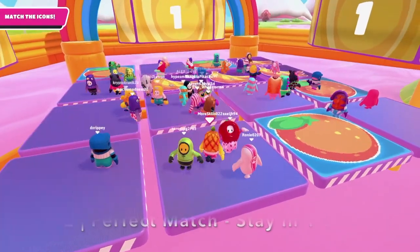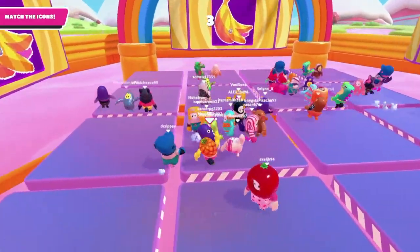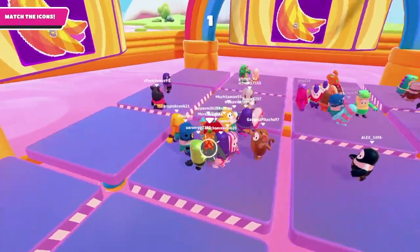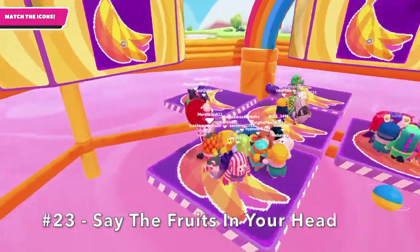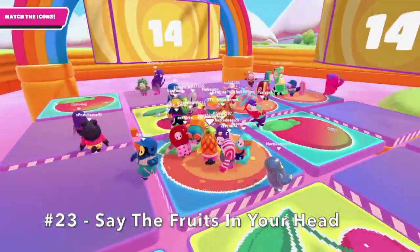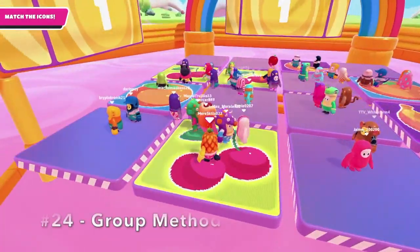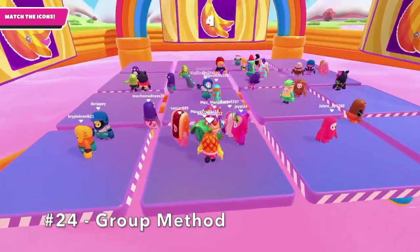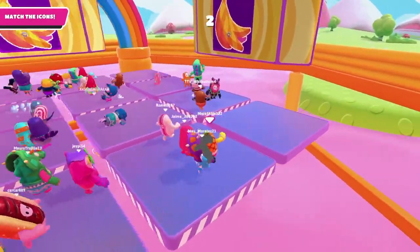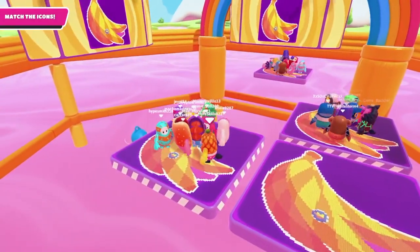Number 22: In Perfect Match, stay near one area of the minigame — this will make it much easier for you to remember the fruits that were around you. Number 23: Say the fruits in your head, or repeat them out loud, to remember them much more easily. Number 24: Look at the group if you aren't sure. If you happen to forget or weren't paying attention, see where most of the group is and go over to them — nine times out of ten, it's going to be the right one.